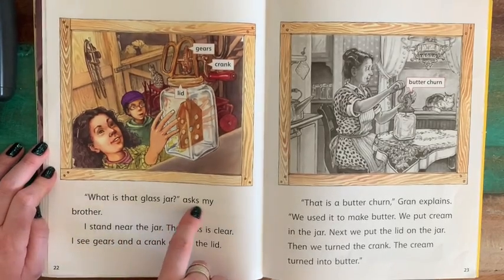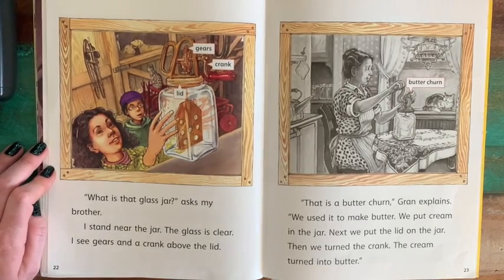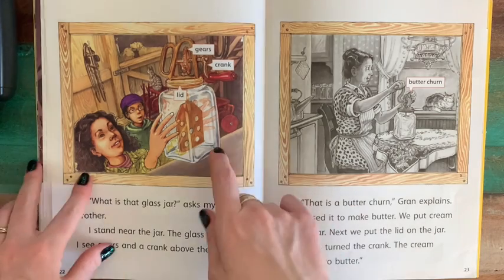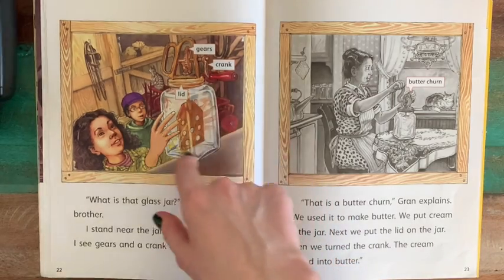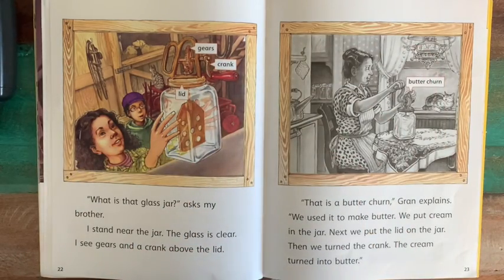"What is that glass jar?" asks my brother. I stand near the jar. The glass is clear. I see gears and a crank above the lid. "That is a butter churn," Gran explains. "We used it to make butter. We put cream in the jar, then put the lid on, then we would turn the crank, and the cream turned into butter." This was the old way that people would make butter — they would put the cream in the jar, screw the lid on, and just turn the cream until it became butter. That would probably take quite a while.